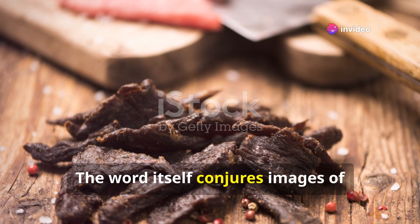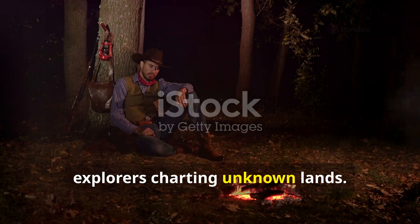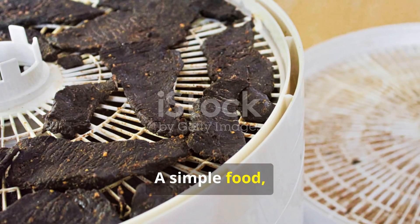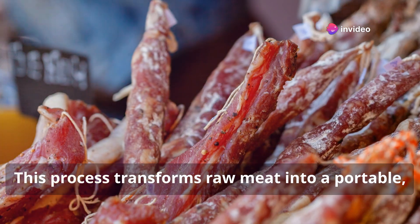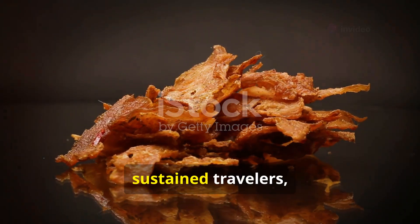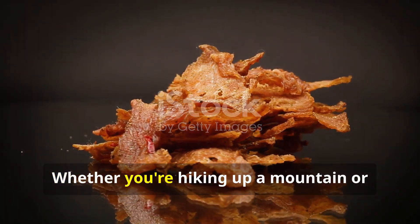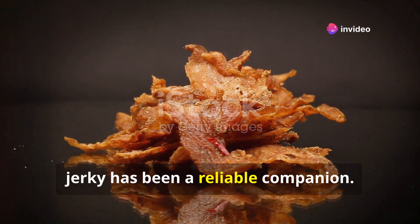Jerky. The word itself conjures images of cowboys around campfires and intrepid explorers charting unknown lands. But jerky is more than just a relic of the past. Jerky is lean meat cured and dried. This process transforms raw meat into a portable, long-lasting snack. It has fuelled adventurers, sustained travellers and tantalised taste buds for centuries. Whether you're hiking up a mountain or just looking for a quick protein boost, jerky has been a reliable companion.